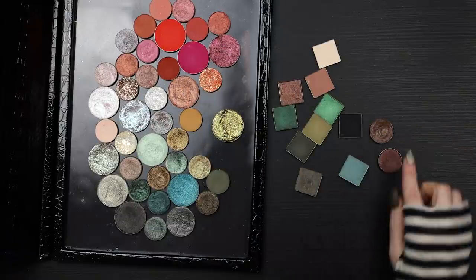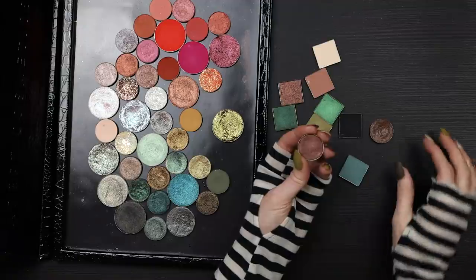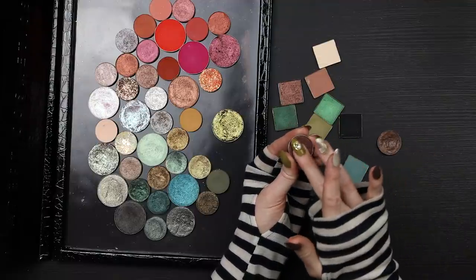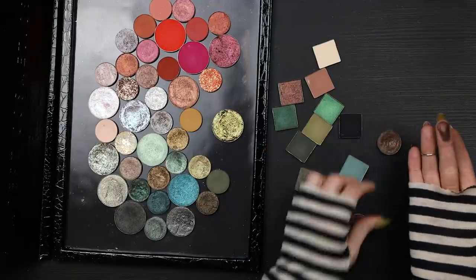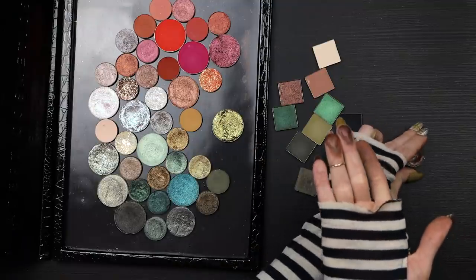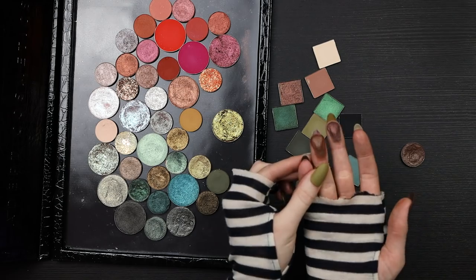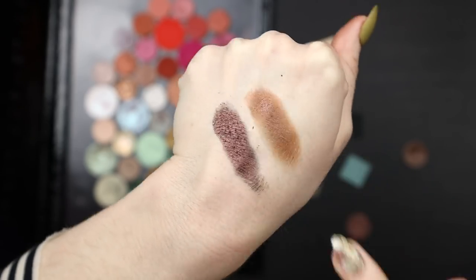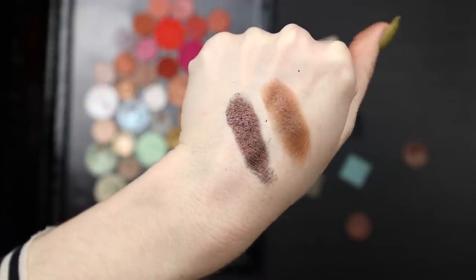This is one of my all-time favorite shadows — it's from the Jaclyn Hill Morphe palette, it's called 365, and it has some silver micro-shimmers in it so it retains a really damp, creamy look on the lid. I feel like that's a good alternative to eye gloss. A lot of the pictures on Terry Barber's Instagram that I'm inspired by have that look where the lid looks wet, and I think this will really work to create that effect.